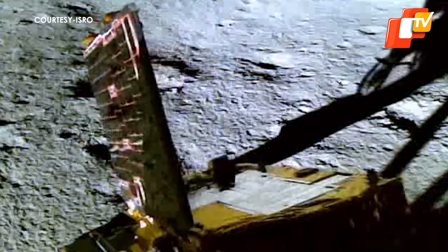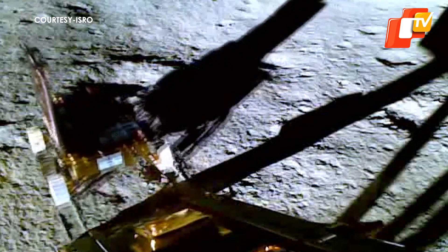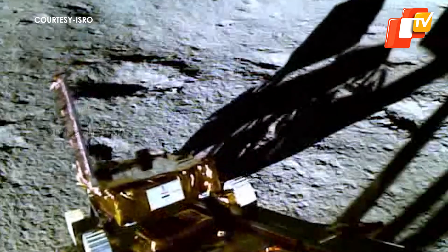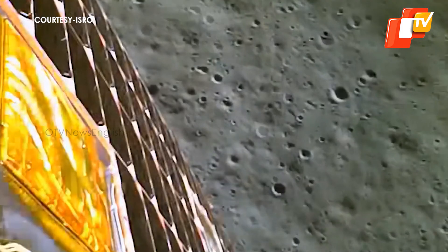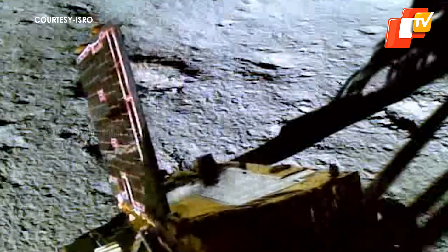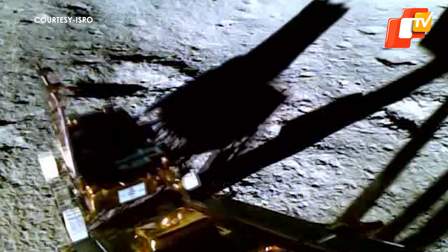These are incredible visuals of Chandrayaan rover rolling out of the Vikram lander for the first time on the moon surface. ISRO has shared visuals of this historic walk of the Pragyan rover on the lunar surface, as captured by the lander image camera. Pragyan rover could be seen slowly ramping down the Vikram lander onto the moon surface, thereby beginning its operations.